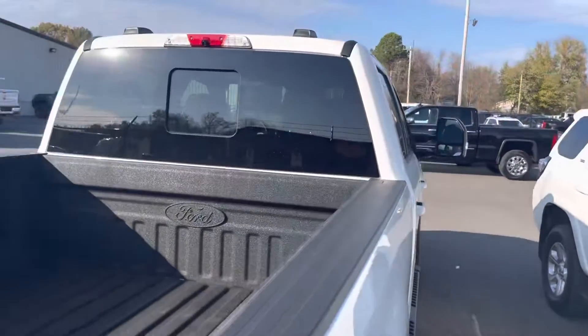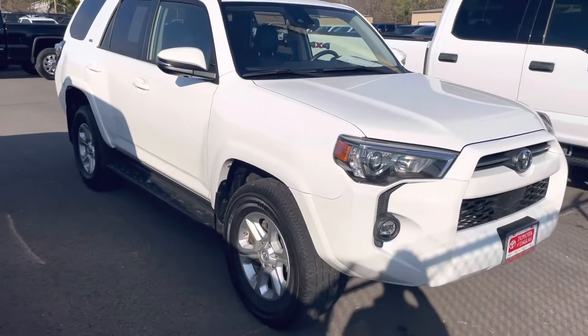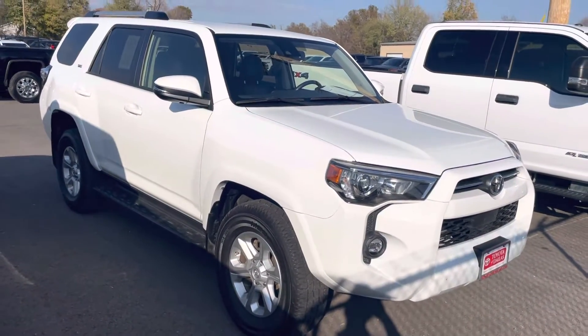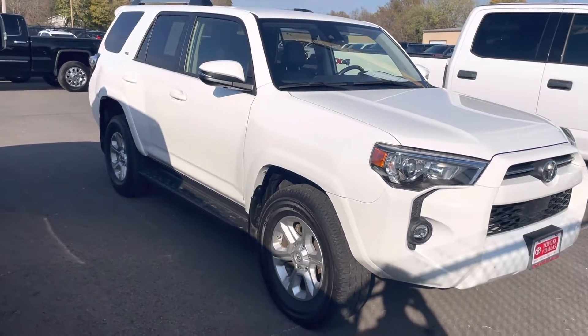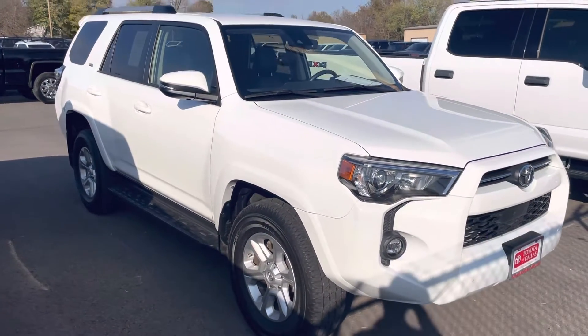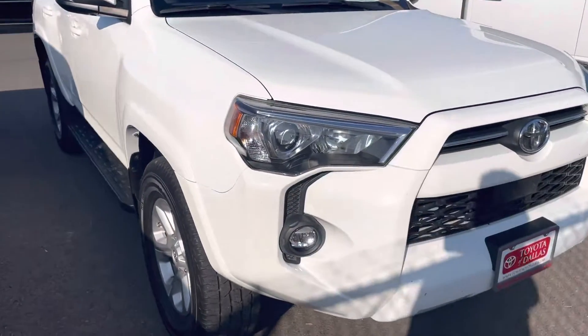This one just arrived, so it's in line to go through our service inspection. We've got a sea of vehicles back here. It's getting ready to go through our service inspection and go straight to detail, so it hasn't been cleaned up yet. Getting oil changed, check the brakes, and all that in service. That'll include our 30-day warranty once they do that as well.